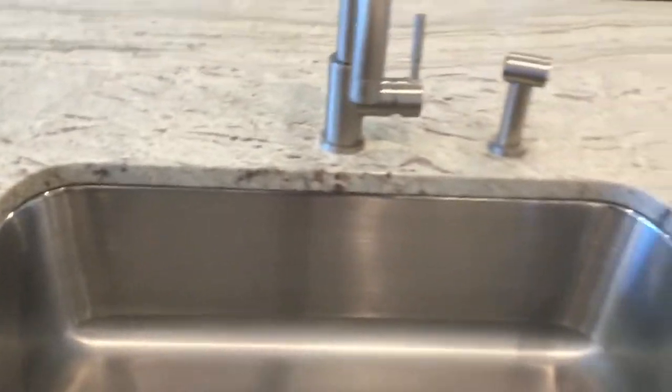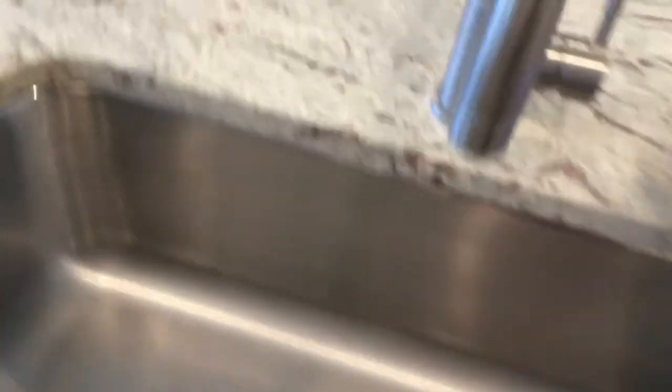Here's a sink and a little sprayer thing — you've probably seen these before. And here's a dishwasher right here. Refrigerator right there. Our suitcases are still there because we haven't quite unpacked everything yet.